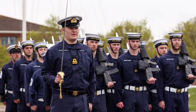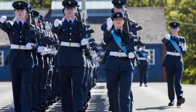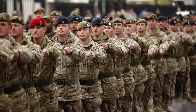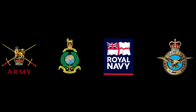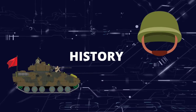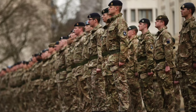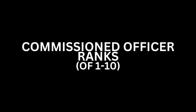From officers leading with strategic brilliance, to dedicated soldiers, marines, sailors, and aviators on the front lines, each rank plays a crucial part in maintaining the strength and efficiency of the British Armed Forces. In this video, we'll take a look at the ranks in the British Armed Forces in ascending order of seniority. The ranks of the British Armed Forces are divided into two groups: Other Ranks and Commissioned Officer Ranks.